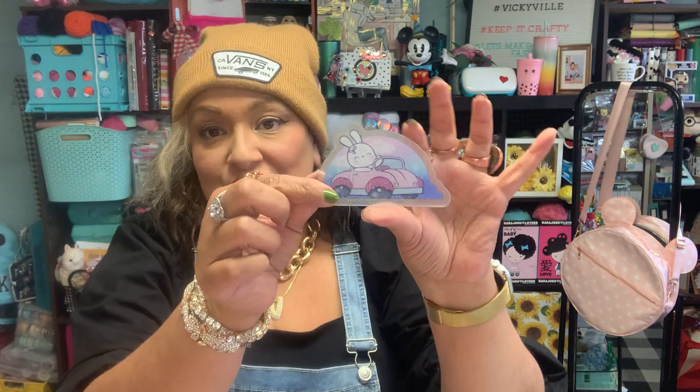I also love this — this is the second washi trimmer we've gotten in one of our boxes. When you're working on your planner you don't need scissors, you just put this on and you can trim your washi with a clean cut. I think it's just so cute.